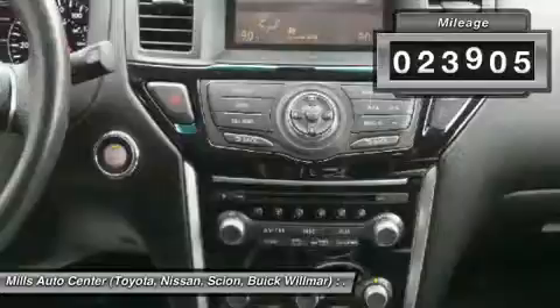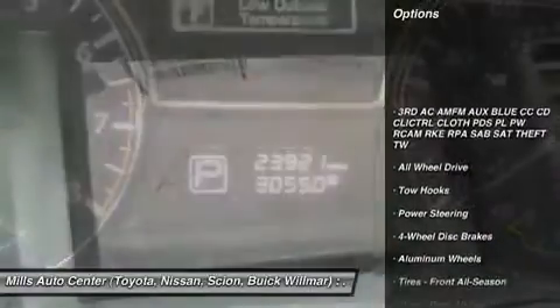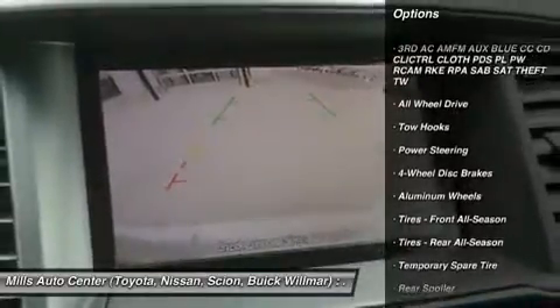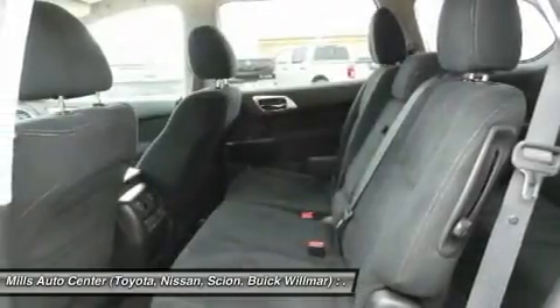This vehicle has less than 25,000 miles. Here are some of this vehicle's great options: keyless entry, steering wheel audio controls, all-wheel drive, anti-lock braking system, leather-wrapped steering wheel, Bluetooth.